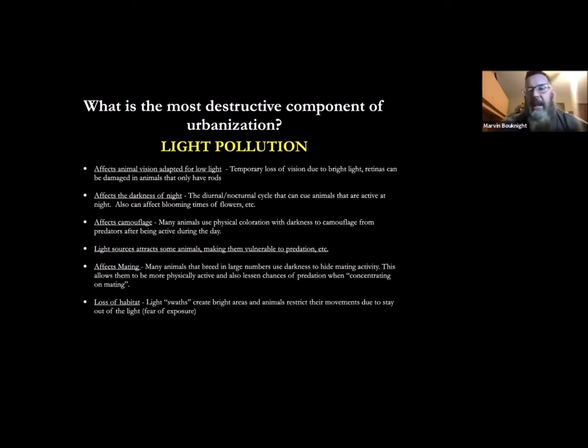Loss of habitat from light: if animals are scared of light and stay on the outskirts of it, all these street lights in parking lots and along roads really just shrink down their habitat. It's very stressful for them to be exposed in the swath of light created by these huge lights. If you fly out of Charlotte at night you can see the amount of light — and it's getting worse and worse.